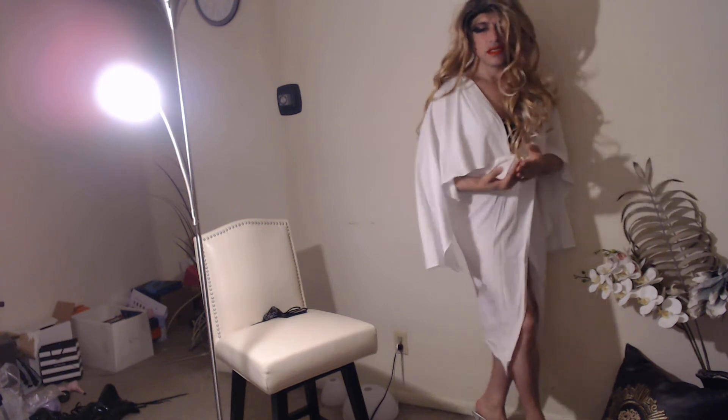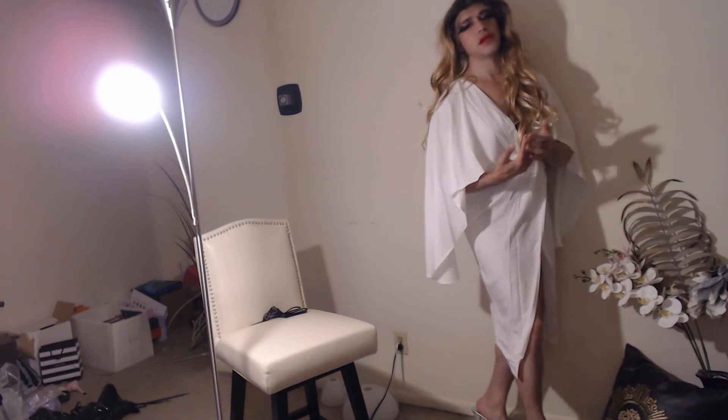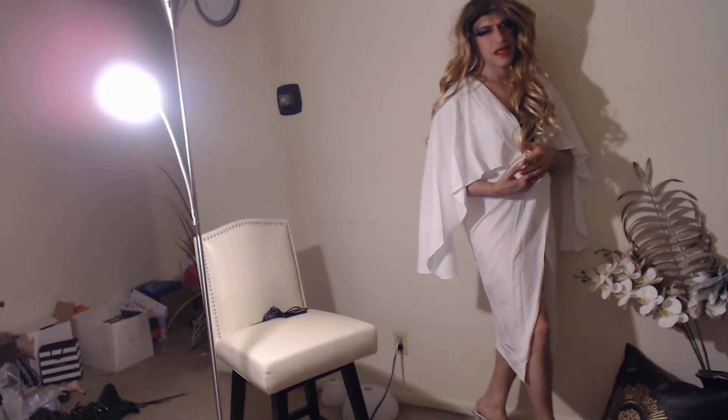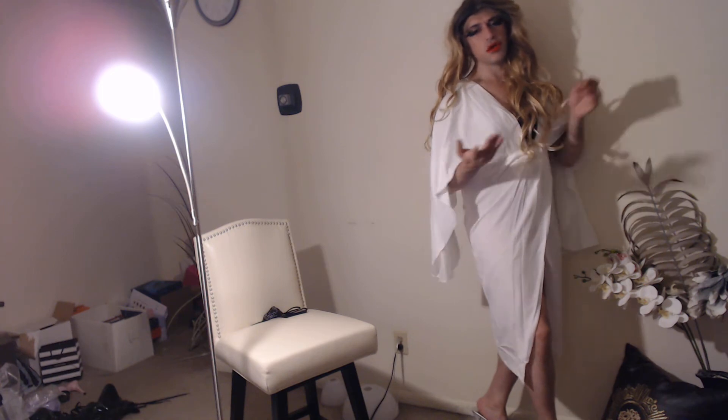And of course, the makeup that I buy is phenomenal, it's gorgeous, right? Look at my look, it's flawless. So people want to know what makeup does Melina wear, what makeup does she buy — that kind of thing. So I'm going to show you what I buy. What better way than to just show you what I buy.